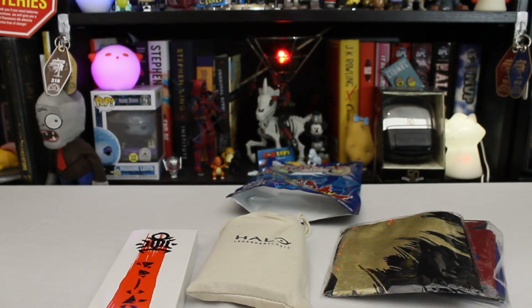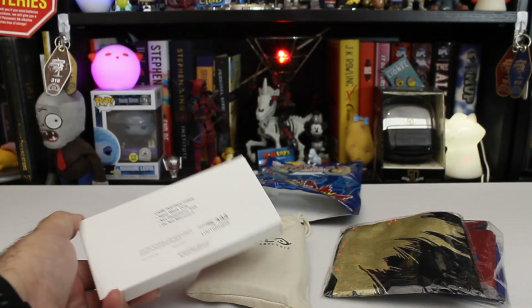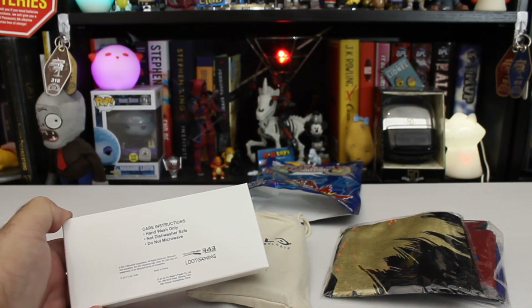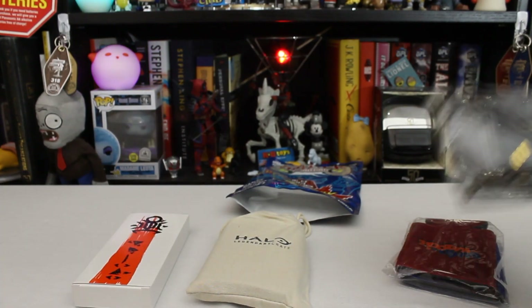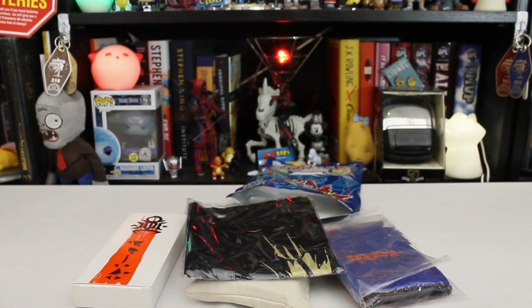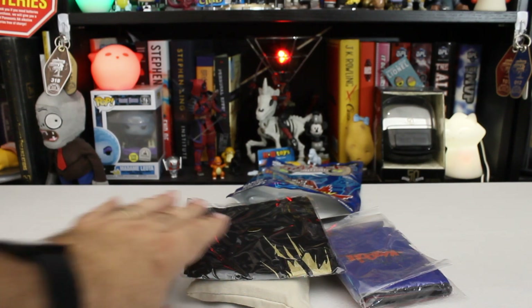That's a food thing. It says hand wash only. That's a little disappointing. But on the bright side, I don't do the Loot Gaming Crate, as you've seen on this channel, so I'm not going to have any of these things.